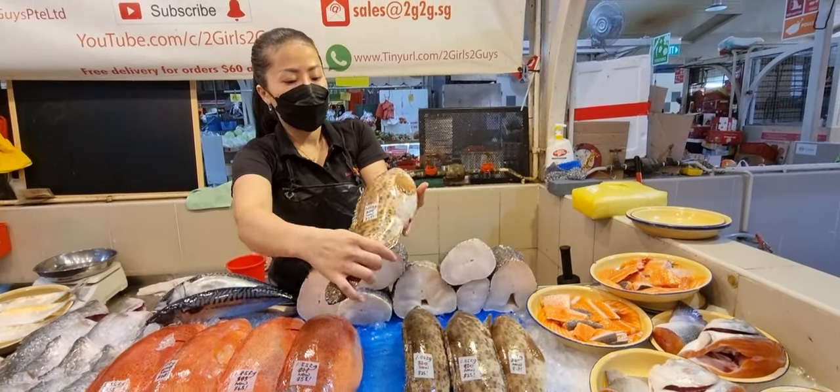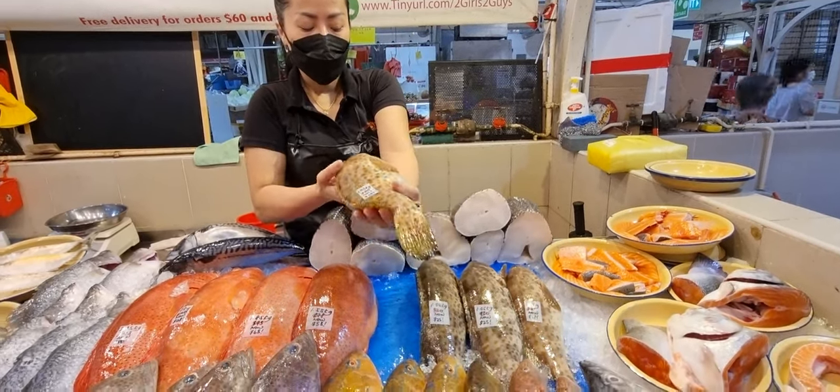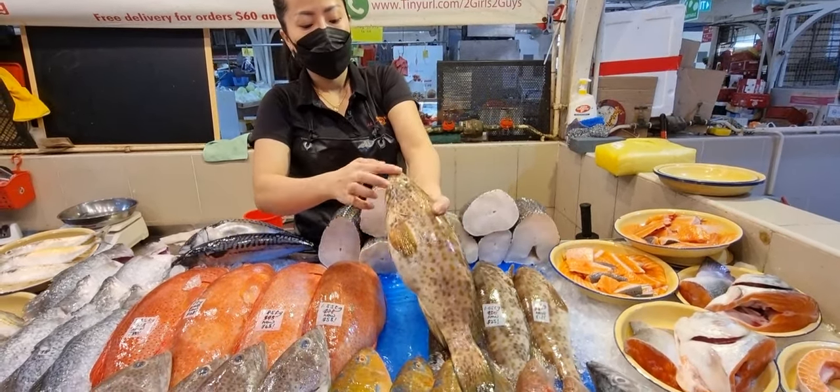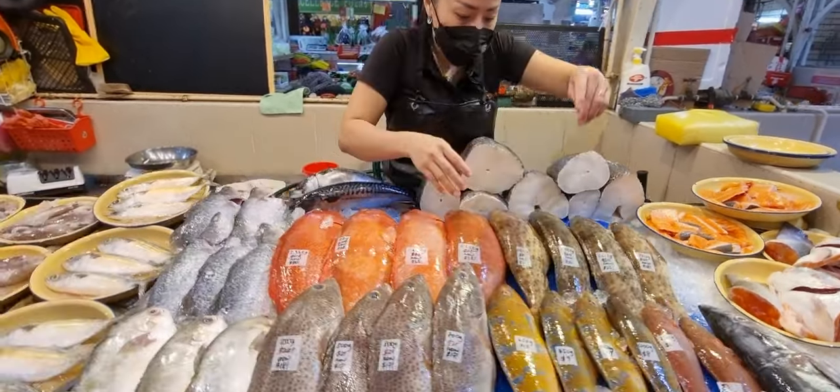Those of you who go on fishing trips know how fresh and yummy these are. You can steam the whole thing — I'll butterfly cut for you — and for any fish above 800 grams we can fillet it for you.